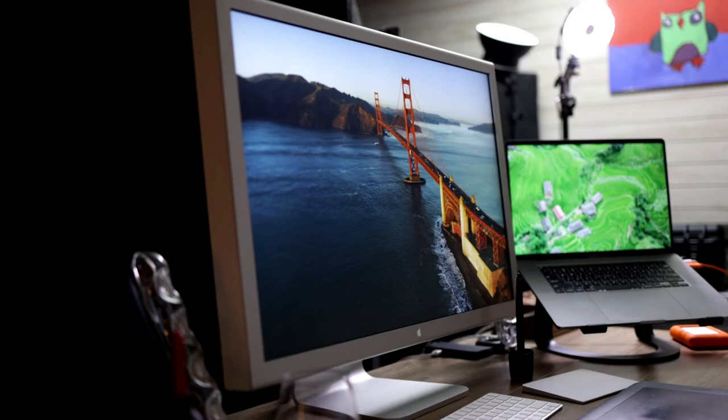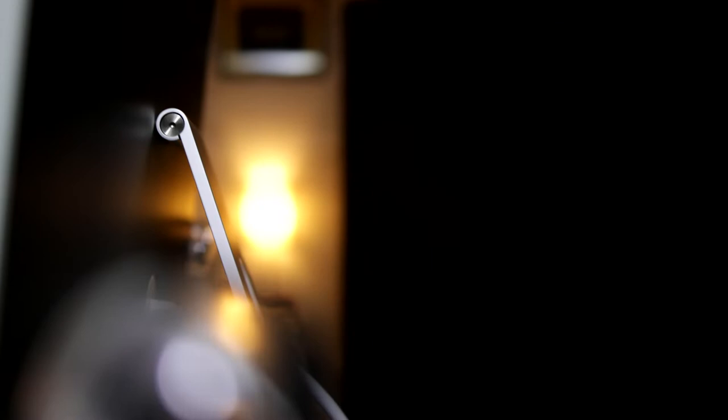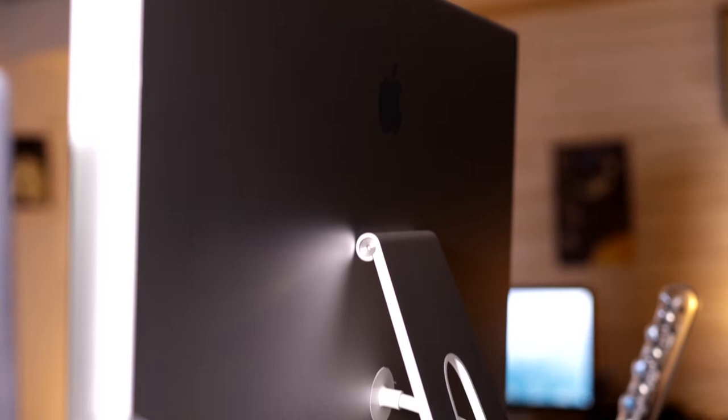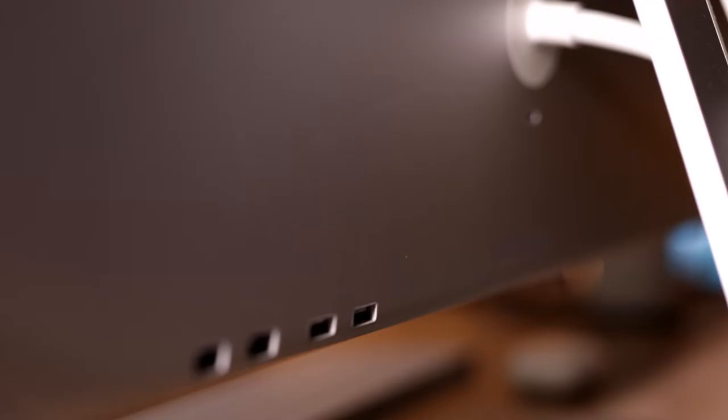This new 30-inch display featured an all-aluminum design with a very thin bezel for 2004, suspended by an aluminum stand with an adjustable hinge. That hinge really made tilting the display almost effortless, as you can see.